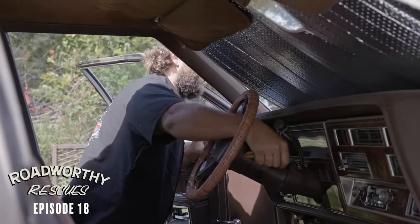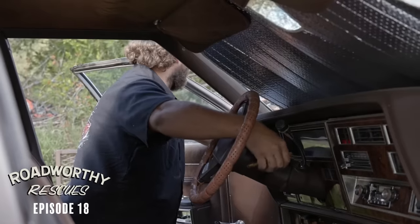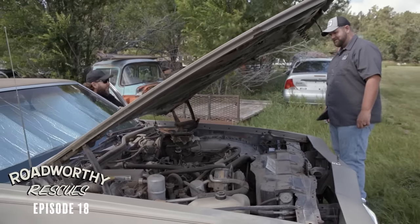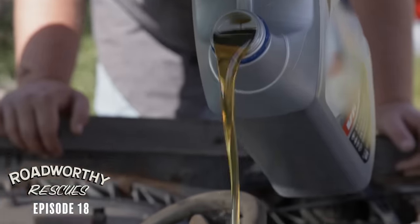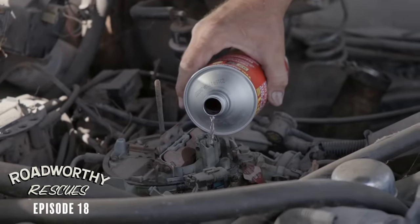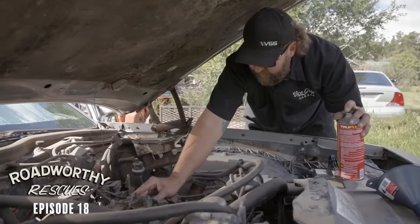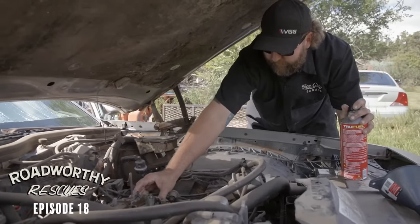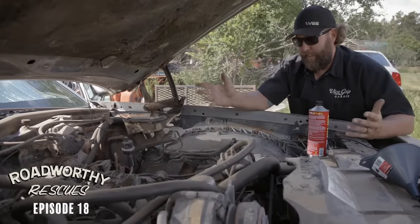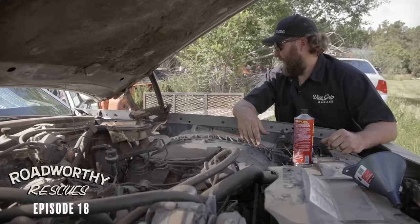We put a new starter in. I'm filling up the bowls here and giving it just a tickle. We're going to crank this thing over and see if it fires. If it fires, then we don't got to worry about the ignition — it's got spark. If it doesn't, then help us understand this one.